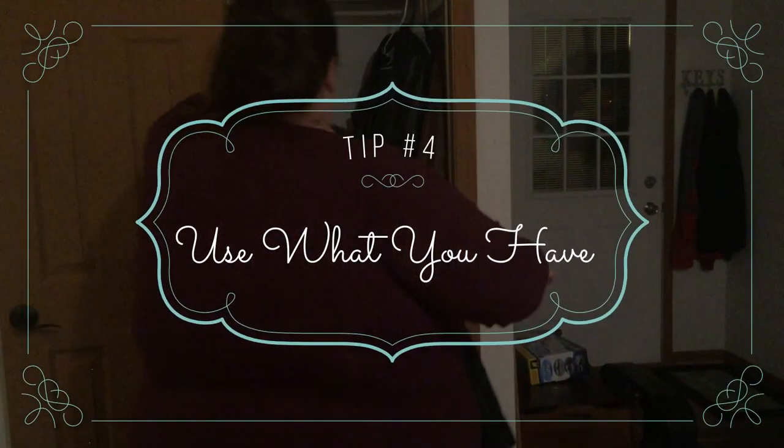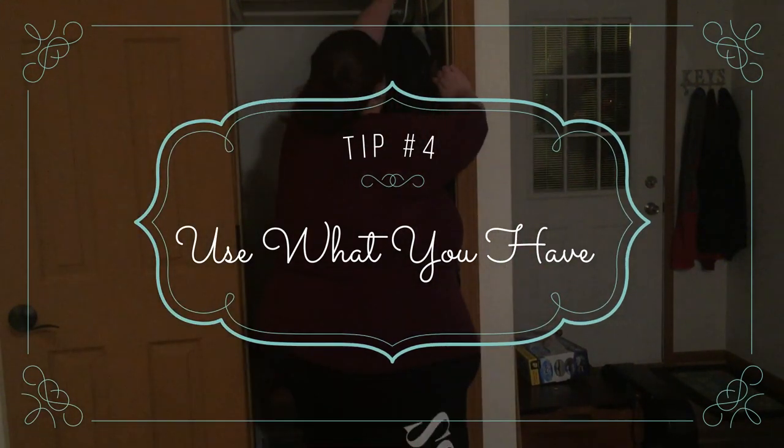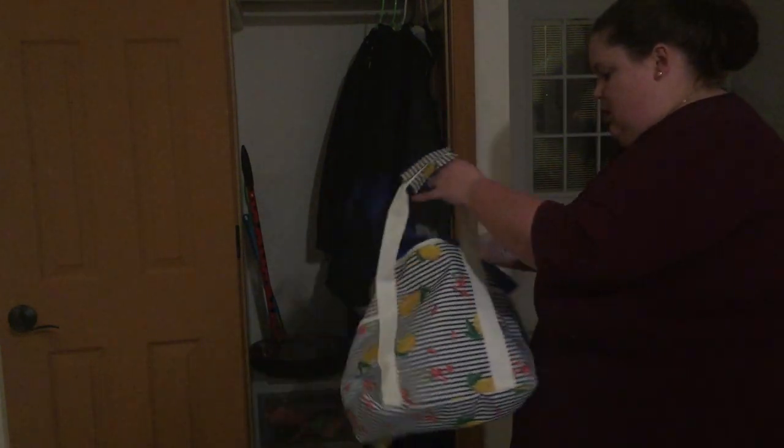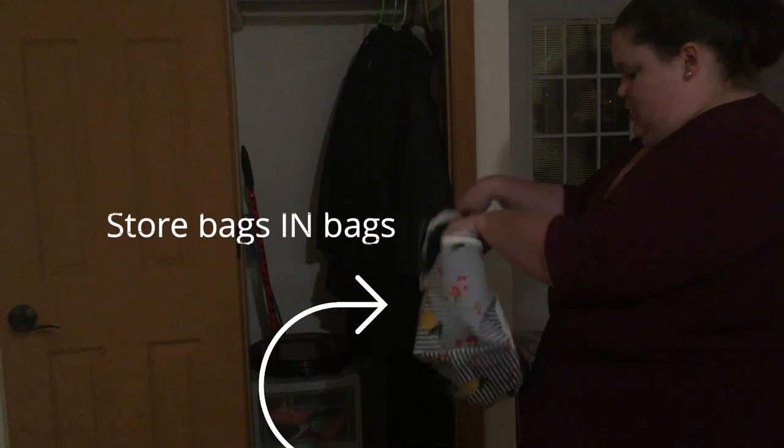Tip number four: use stuff that you already have. It can be exciting when you start a new project to go out and purchase new baskets and things, even from the Dollar Tree, but don't spend money unless you need to. Dollar Tree and Dollar General have really cute baskets and organizing items and you can find a lot of stuff there for cheap. But take a quick look around your house first to see if there's a basket or a box you're not using and put it to a different use. If you've got a bucket just sitting around in the garage, put it in your coat closet and stick your mops and brooms inside it so it can corral everything into one space.